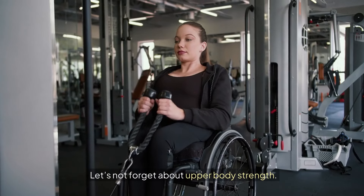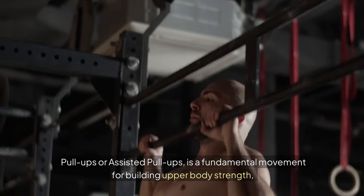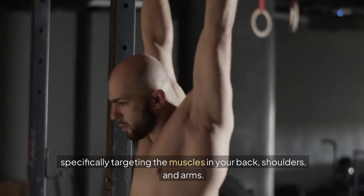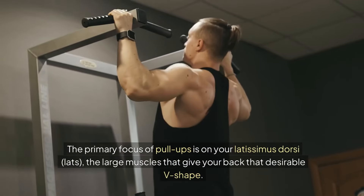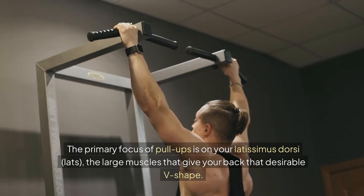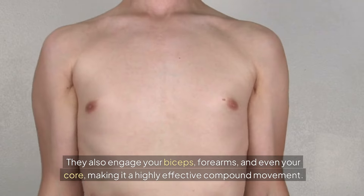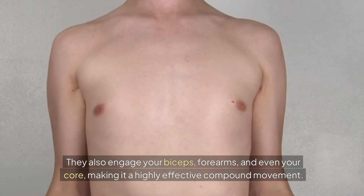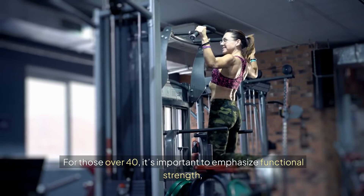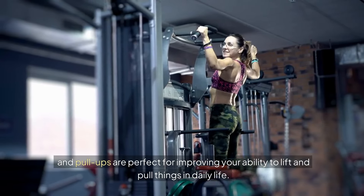Let's not forget about upper body strength. Pull-ups or assisted pull-ups is a fundamental movement for building upper body strength, specifically targeting the muscles in your back, shoulders, and arms. The primary focus of pull-ups is on your latissimus dorsi — the large muscles that give your back that desirable V-shape. They also engage your biceps, forearms, and even your core, making it a highly effective compound movement. For those over 40, it's important to emphasize functional strength, and pull-ups are perfect for improving your ability to lift and pull things in daily life.